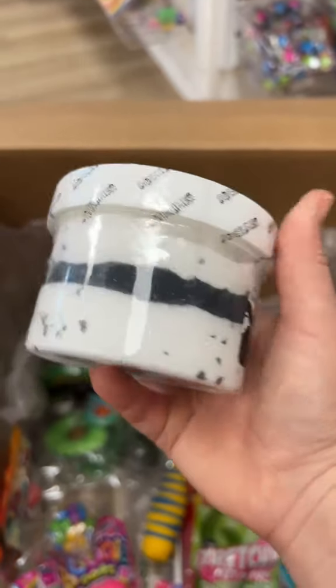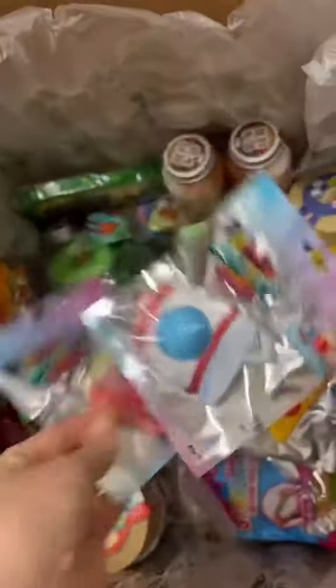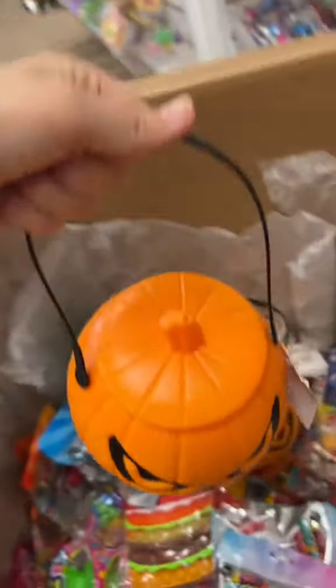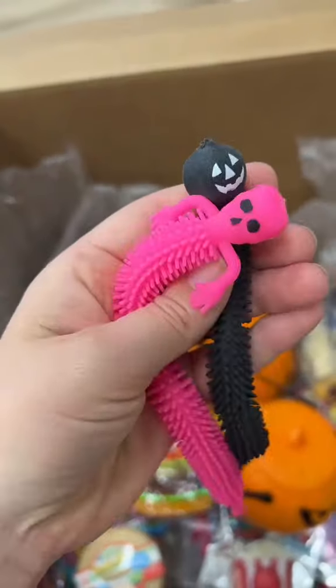I honestly can't believe how big this order is. Pick a guess in the comments what you think the total order costs, and I'll send a free package to whoever gets the closest. If you haven't got your Halloween mystery package yet, you need to get it now — you get so many spooky fidgets for a super affordable price.